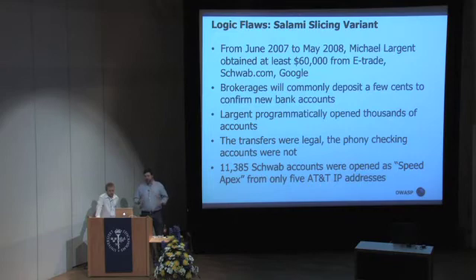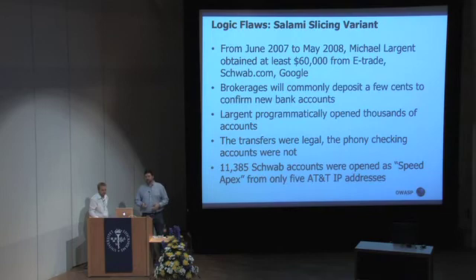Interestingly, he wasn't caught because of the money he was stealing. He was caught because U.S. law has certain requirements on financial institutions for preventing money laundering. When he opened up over 10,000 accounts as Speed Apex — I haven't been able to figure out what that means — from just a few IP addresses on basically his home Internet connection, it raised a lot of red flags at Schwab. They reported it as potential money laundering, and eventually he was caught because he really didn't do a very good job of covering his tracks. But he wasn't charged with stealing the money — he was charged with fraud associated with opening the accounts.